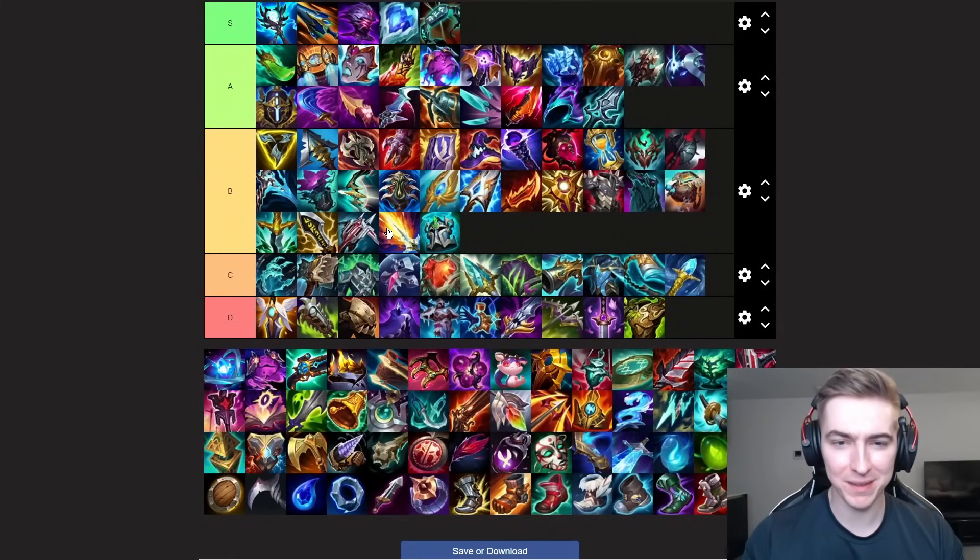Up next we have Lich Bane. This item is quite difficult to build as well for top lane. It's best built in games where you're snowballing and you use the auto attack passive quite well, along with the movement speed. The champion that comes to mind is Gragas — he can actually build this item and it'll give you a ton of burst. But I strongly recommend only building this in games where you're snowballing.